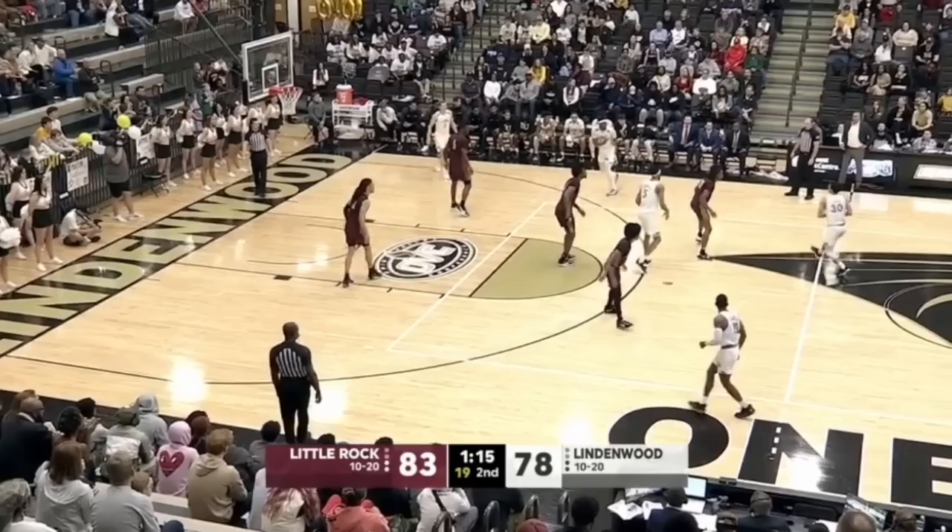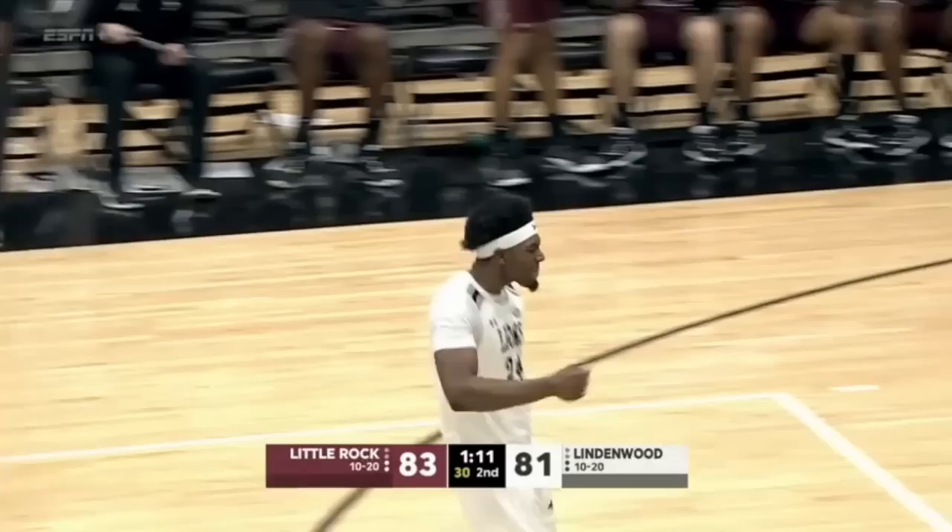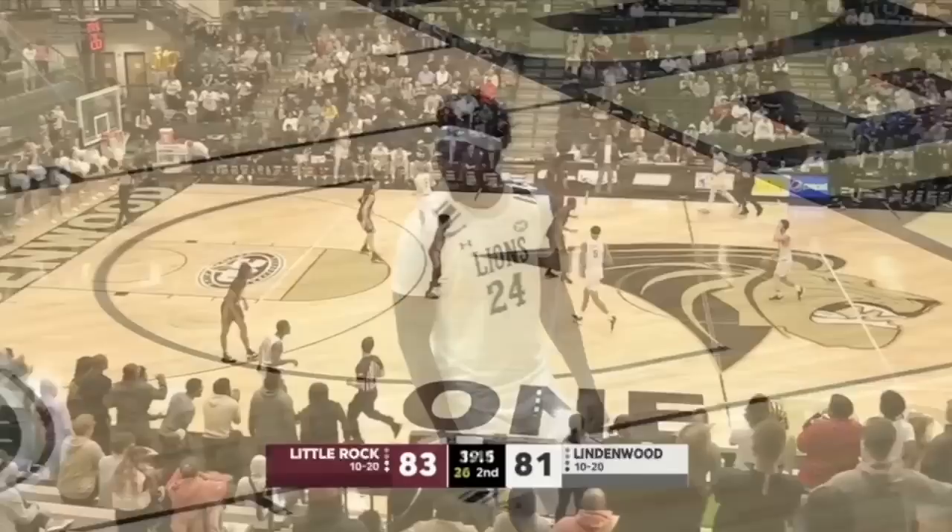Zone look right here by Little Rock, going away from the man look. Cole will fire from in front of his own bench, and he's got it! It's a two-point basketball game in St. Charles!